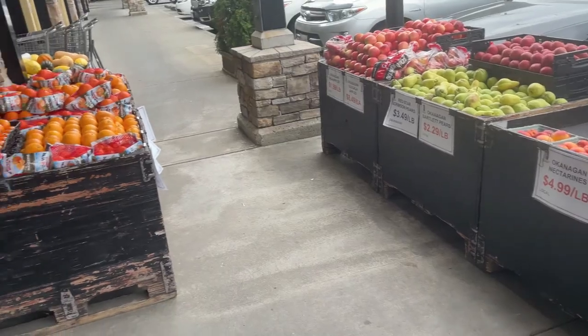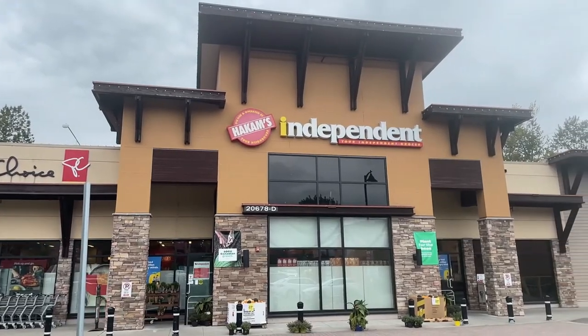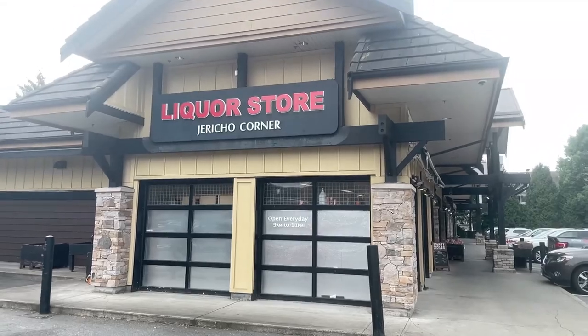I'll leave a link to everything the Willoughby Shopping Center has to offer down below in the description. As far as grocery stores, Costco is going to be your go-to, but you've also got places like Marino's Market and Deli, Hakam's Your Independent Grocer, Willoughby Market, and Jericho Liquor Store.